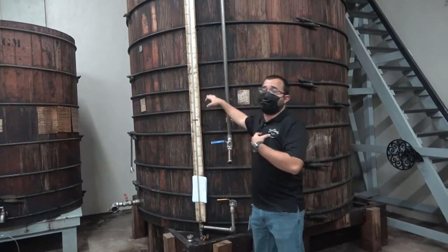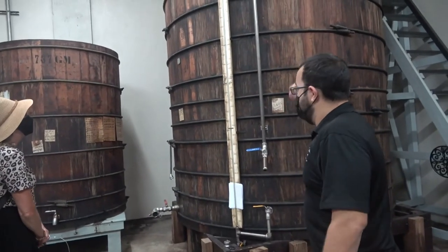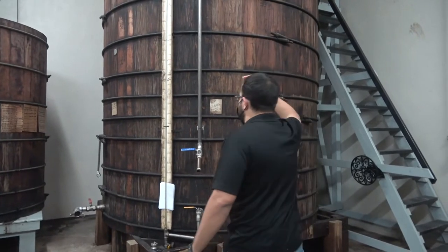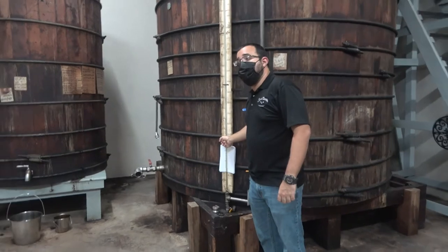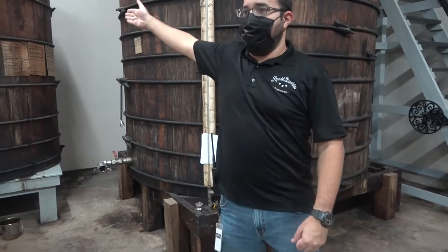If you ask what the secret flavors are — sadly, even the guide isn't told much. It's a carefully guarded formula passed down through generations. After the formula is created, this blended liquid is used to refill the barrels. Last week they were refilling barrels; this week they're bottling. It's a batch process, not continuous — at different times of the month they work on different stages.